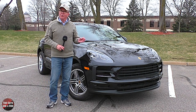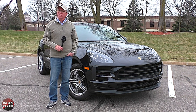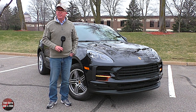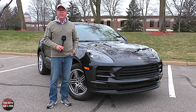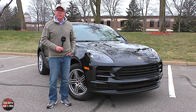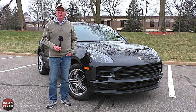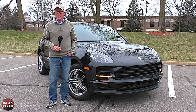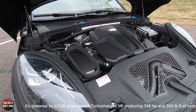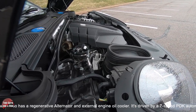This is one of Porsche's newest sports cars — the 2021 Porsche Macan S, available in four trim levels. There's the base Macan starting at $52,100, the S at $60,200, the GTS at $72,100, and the Macan Turbo at $84,600. This Macan S is presented in beautiful jet black metallic with a garnet red and black interior, and an MSRP of $74,260. It is powered by a 3-liter intercooled turbocharged V6 producing 348 horsepower and 350 pound-feet of torque, and also has a regenerative alternator and external engine oil cooler.